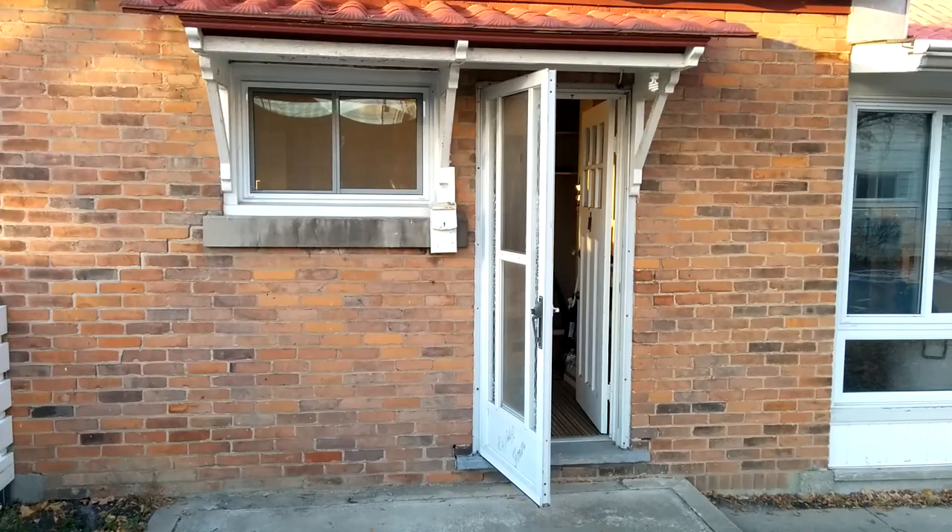Hello there, I am showcasing 84 Kent Street North, Simcoe, Ontario. This is a bachelor suite for one person, and let's go and take a look.